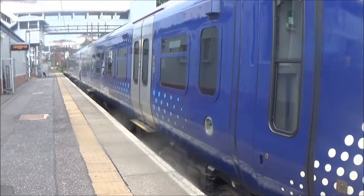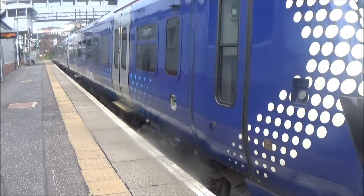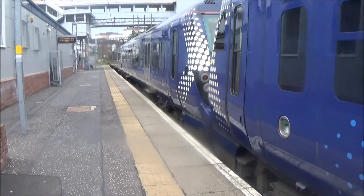There's the 1451 service from Edinburgh Waverley to Helensburgh Central. We've got 334014 on the front and 334034 on the back.